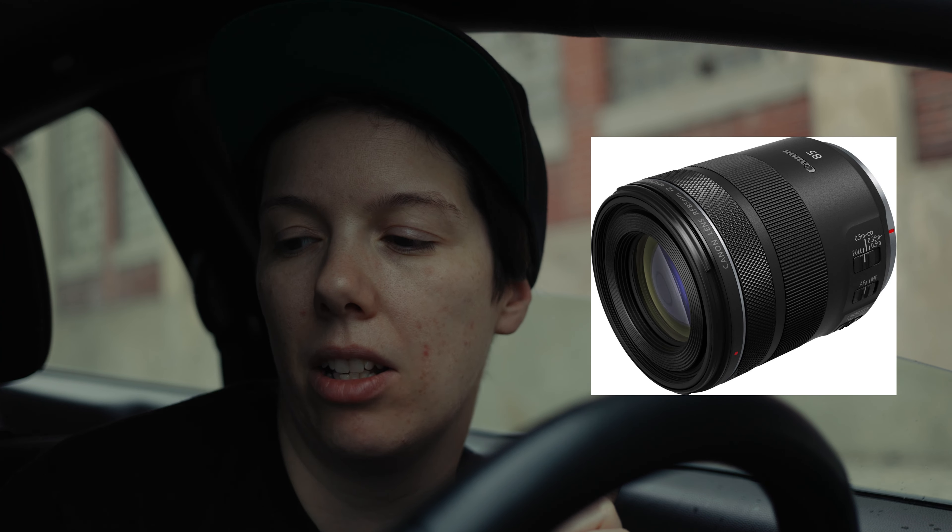The first lens combo I want to talk about today is the new RF 85 F2 as compared to the EF 85 1.8 and also another option. The new RF 85 F2 is $549 — it's on sale right now, normally $599 — and then the EF 85 1.8 is $499 as of right now.